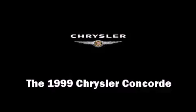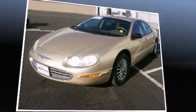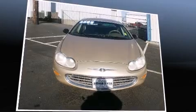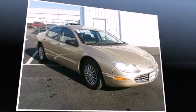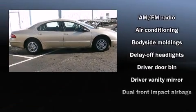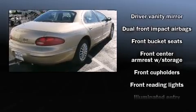The 1999 Chrysler Concorde — this four-door sedan provides exceptional value. It features a front-wheel drive platform, an automatic transmission, and a refined six-cylinder engine. Chrysler infused the interior with top-shelf amenities such as delay-off headlights, front and rear reading lights.